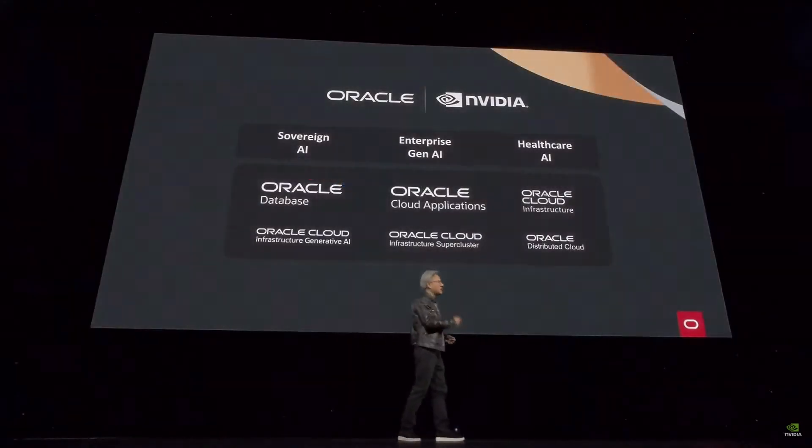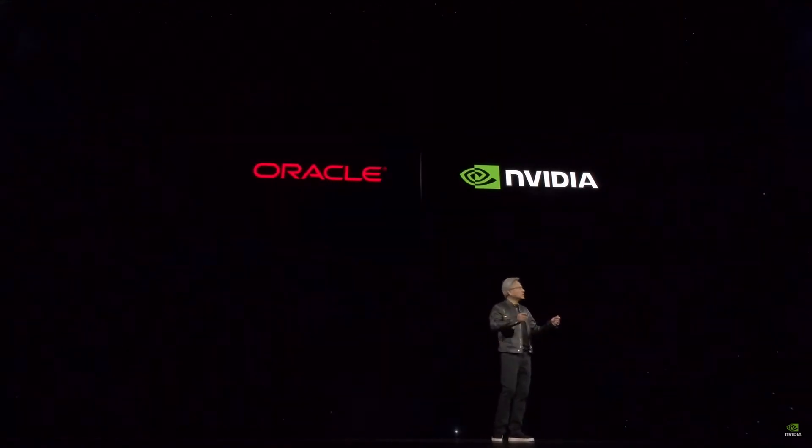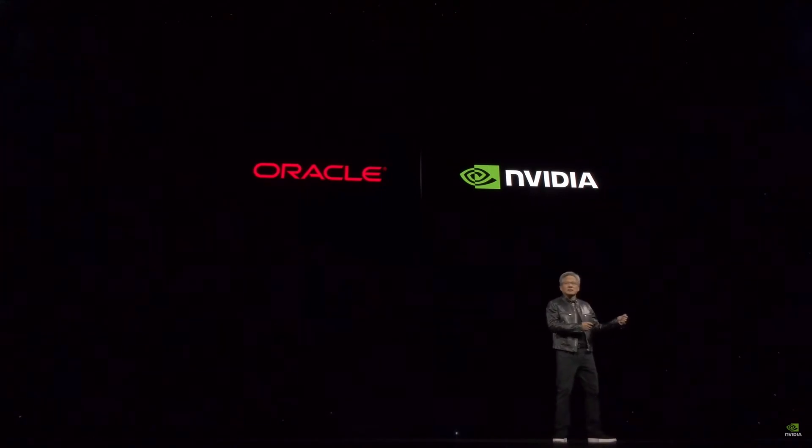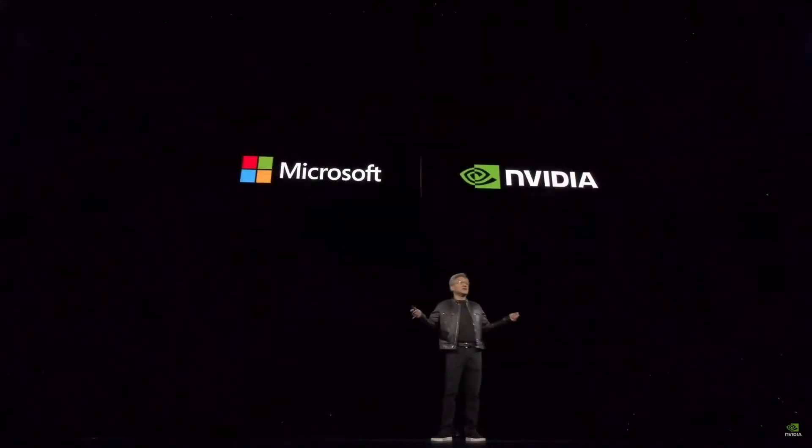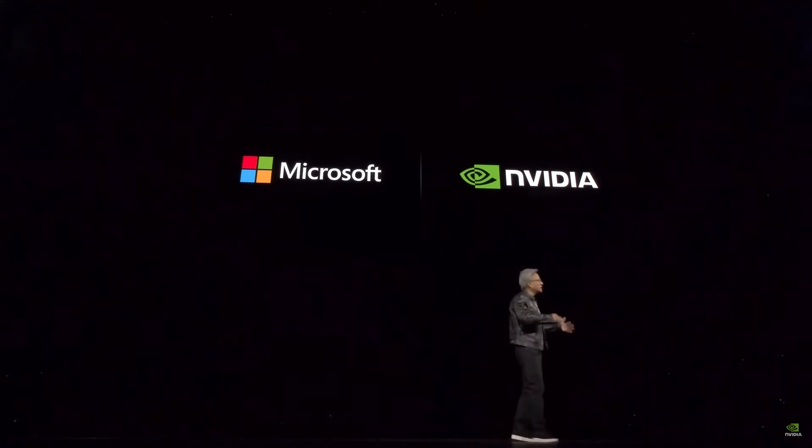Oracle is gearing up for Blackwell. Oracle is a great partner for NVIDIA DGX Cloud, and we're working together to accelerate Oracle Database. Microsoft is also gearing up for Blackwell. Microsoft and NVIDIA have a wide-ranging partnership — we're accelerating CUDA and AI services in Microsoft Azure. It's very likely NVIDIA is in the back doing the inference and token generation. They built the largest NVIDIA InfiniBand supercomputer. We're bringing NVIDIA DGX Cloud, Omniverse, and NVIDIA Healthcare to Azure, all deeply integrated with Microsoft Fabric.